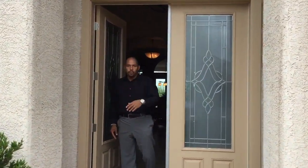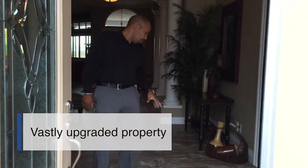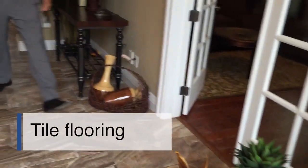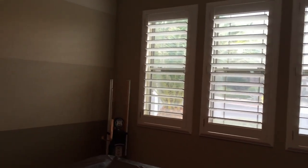Walk-in right through double doors. This property is upgraded to the max — you have beautiful tile throughout, beautiful foyer area. There's a game room with a pool table. There are plantation shutters throughout the property, crown moldings — everything is done to the nines.